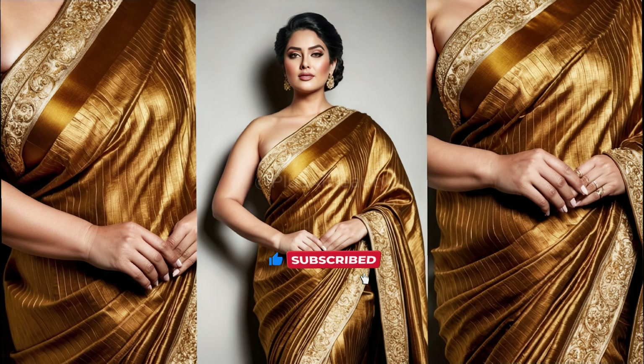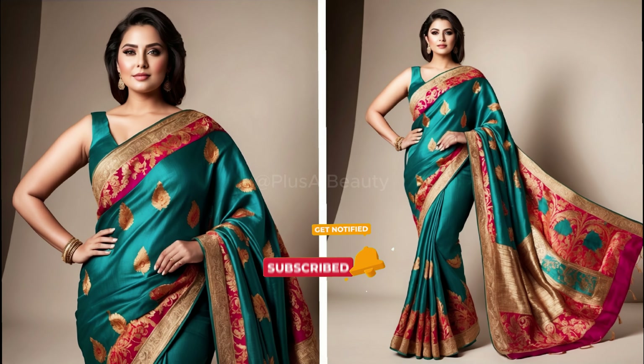Share your thoughts in the comments and let's build an eco-conscious fashion community. Thanks for watching!